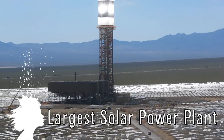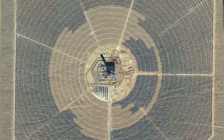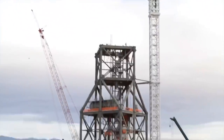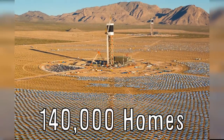The Ivanpah Solar Electric Generating System will be the largest solar thermal power tower system in the world. Located in the California desert, the amount of carbon dioxide saved from going into the atmosphere will be the equivalent of taking 70,000 cars off the road, and it will generate electricity for 140,000 homes.